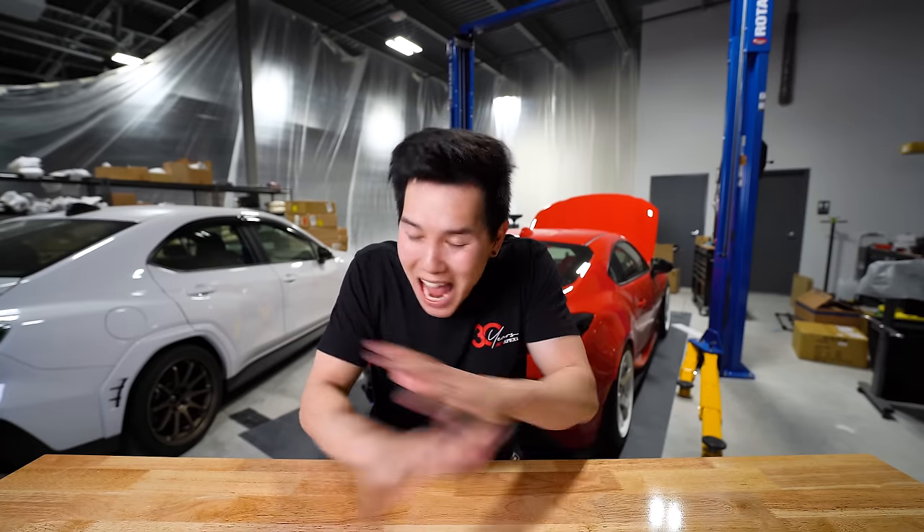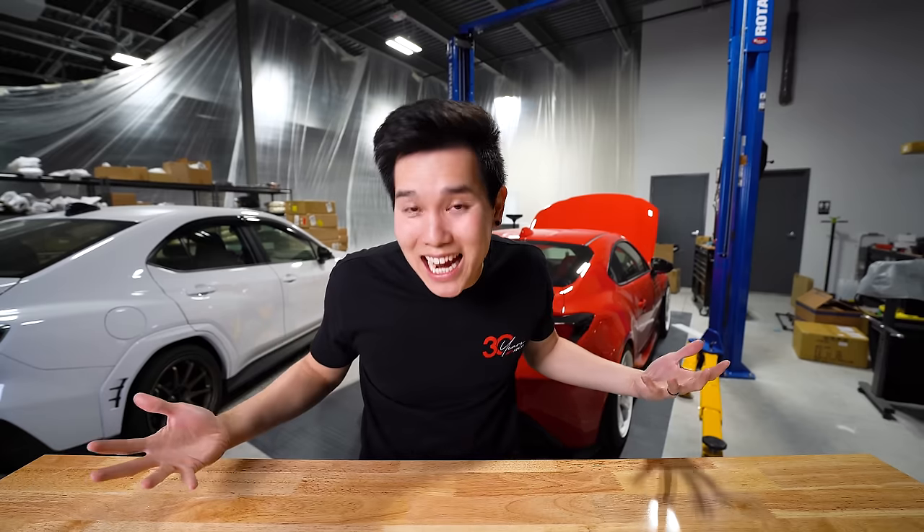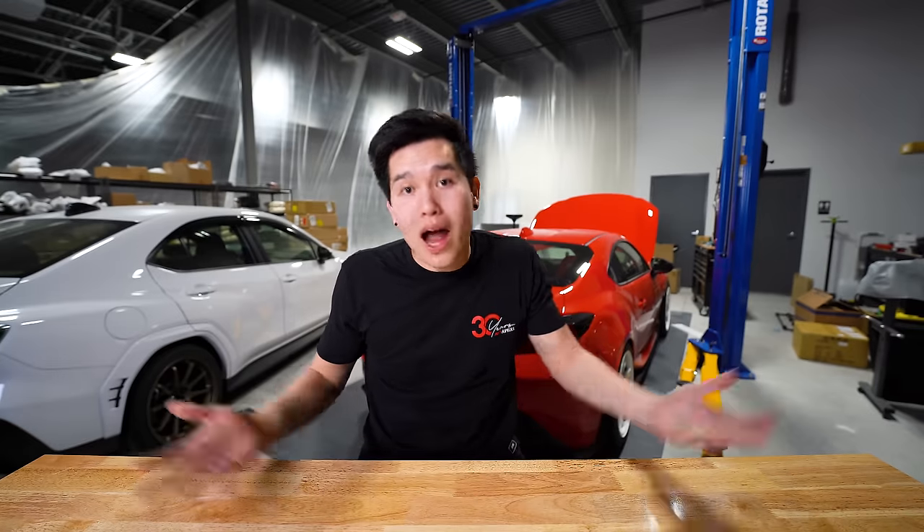Guys, we did it. We've hit 50,000 subscribers, which is absolutely insane. It's such a huge milestone, not only for myself, but for you guys as well, because we've been able to build this community together, which is exactly why I wanted to start doing this in the first place.